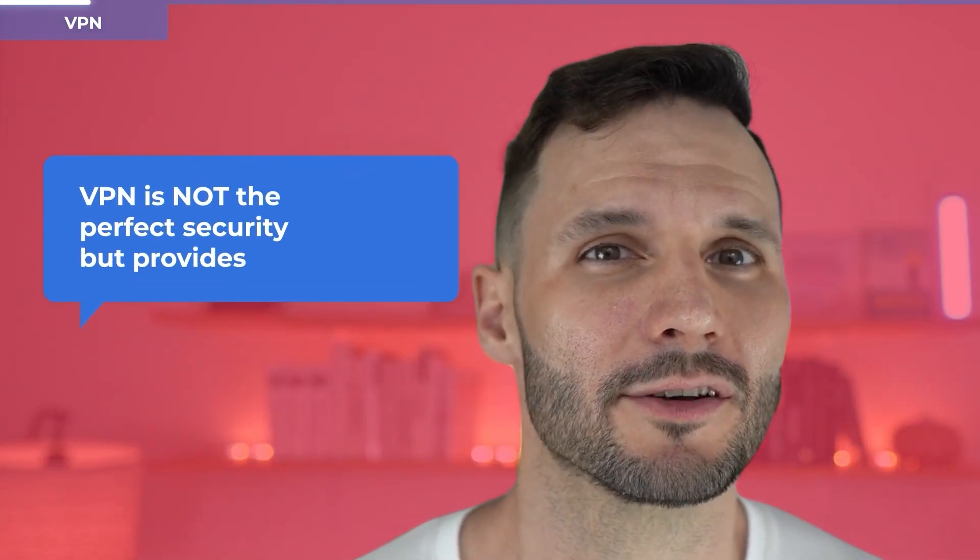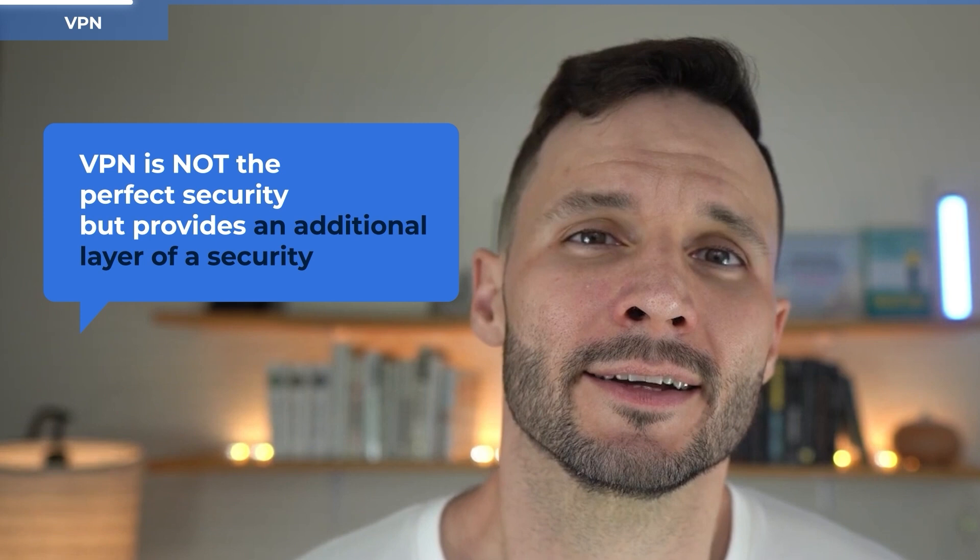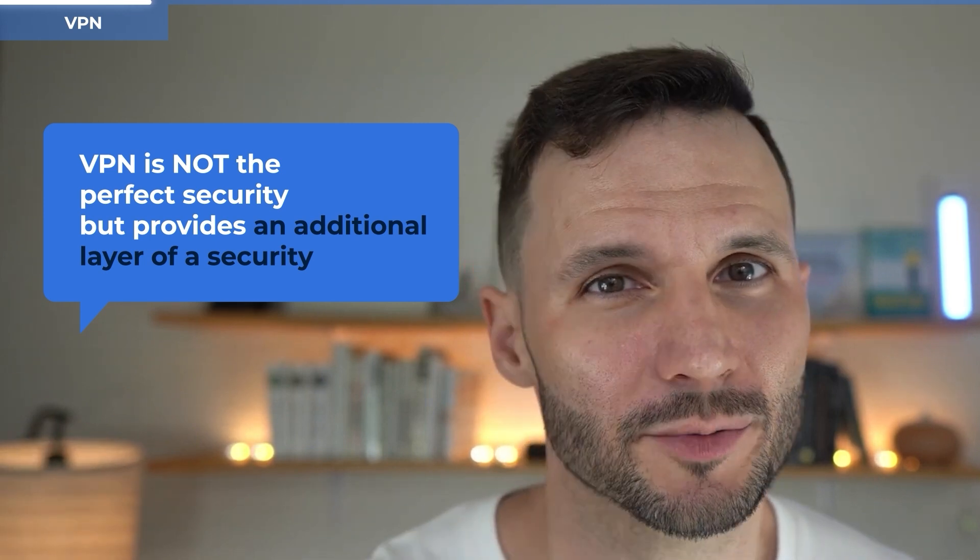Next up, we've got VPNs. Personally, I use NordVPN. Any honest cybersecurity voice on YouTube needs to lead with the caveat that a VPN is not perfect — they're not offering an ironclad security solution. Some parties, notably the VPN provider itself, could potentially still see your traffic. That said, a VPN does introduce an additional layer of security and helps reduce the risk that your internet service provider is spying on your internet activity. With a VPN, your ISP will only see that you're using a VPN, not which websites you're accessing.